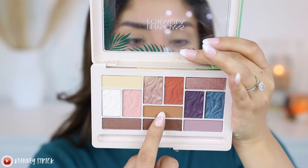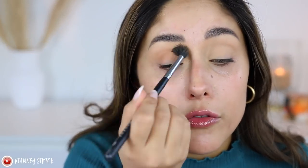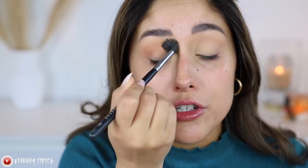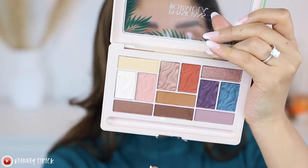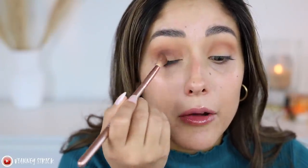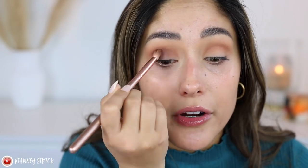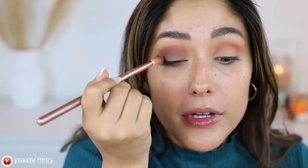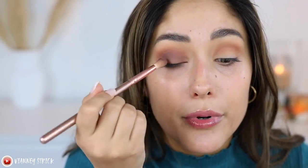Right off the bat I can tell these shadows are very powdery but feel pretty smooth. For my transition I'm using the shade Sand Dunes all over my crease. I think I want to do a matte smoky eye since I'm wearing a bright blue shirt. I'm grabbing the shade Coco Loco and putting that under the crease, blending it down instead of up.